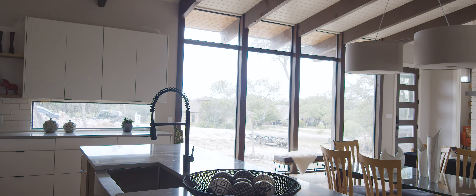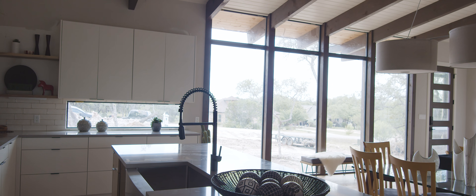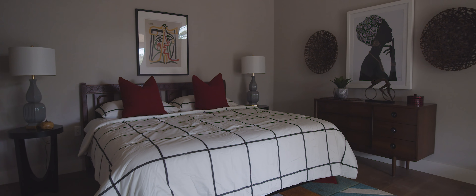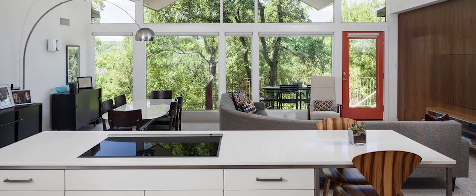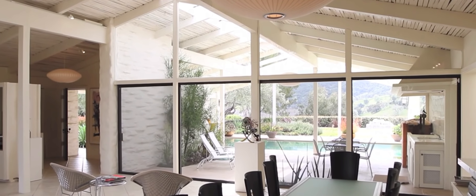They handpicked everything in this home. Some of the things I love most are how the family room bleeds into the kitchen, making it one big area where everyone can be together. I'm really going to love that pool and hopefully get invited out to hang out on that amazing patio. She told me this never would have happened for their family without me, and I'm so excited to be the connector for their dream coming true in this amazing house.